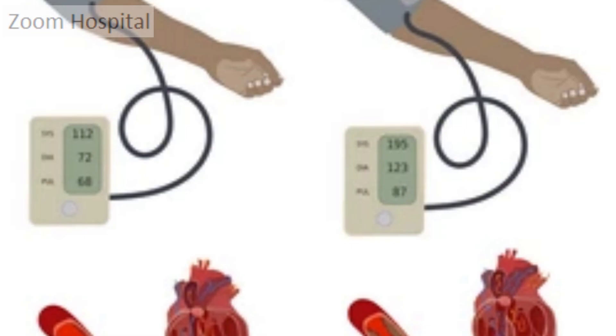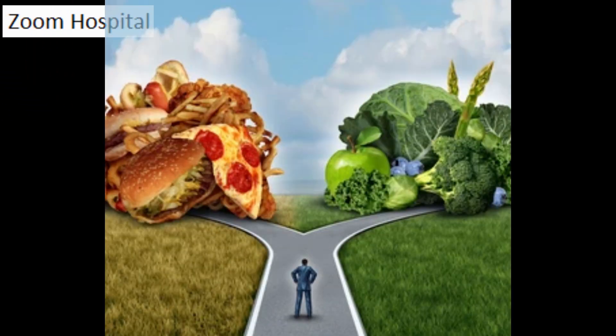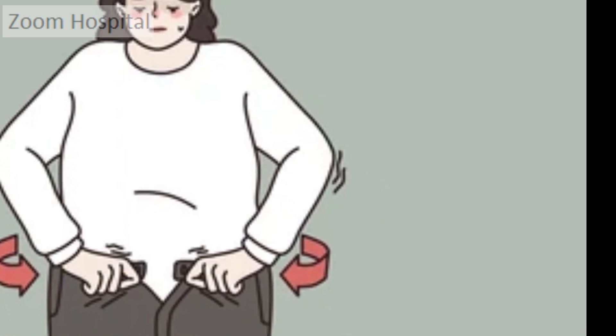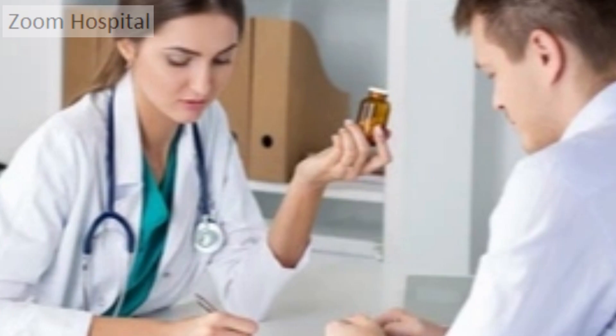We have a video on the DASH diet and hypertension — we will add a link to it in the description below. In summary, if you have calcium phosphate kidney stones, it's important to avoid high oxalate and high phosphorus foods, increase your fluid intake, follow the DASH diet, limit your sodium intake, and maintain a healthy weight. By making these dietary changes, you can reduce your risk of developing kidney stones and improve your overall health.